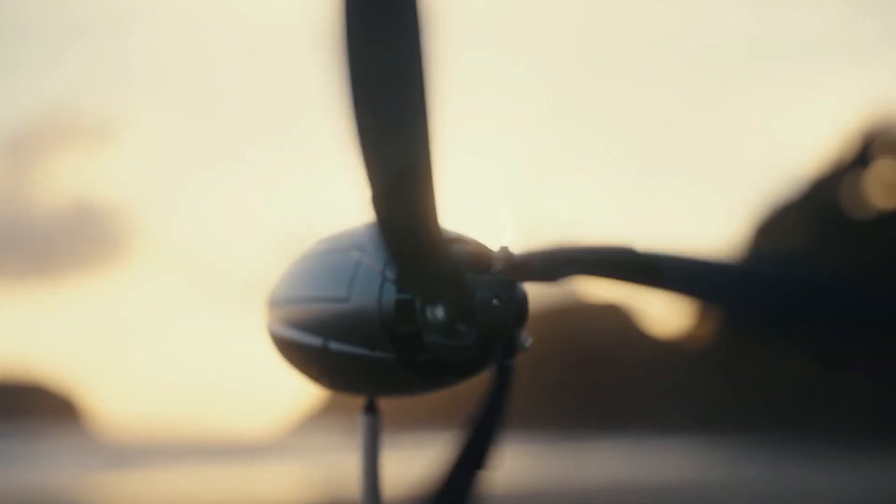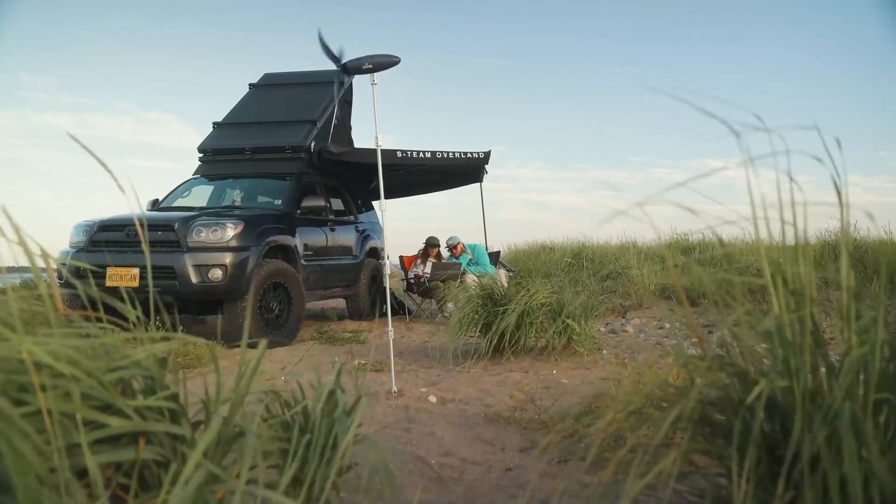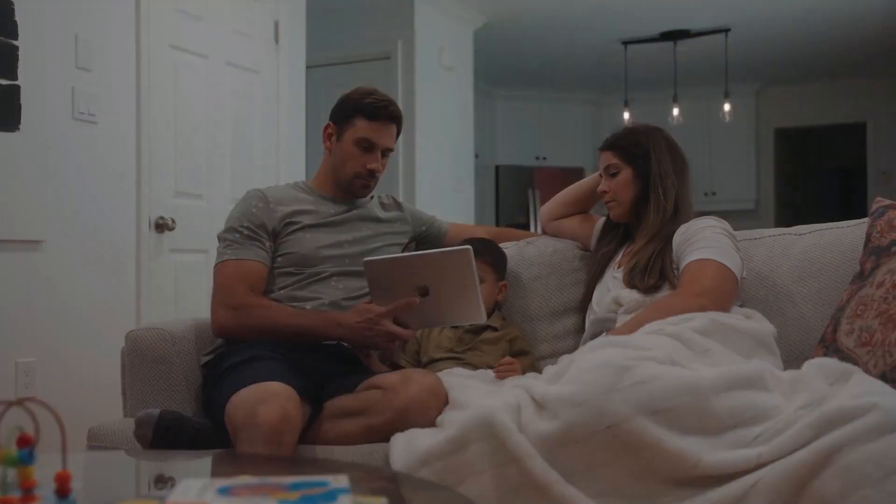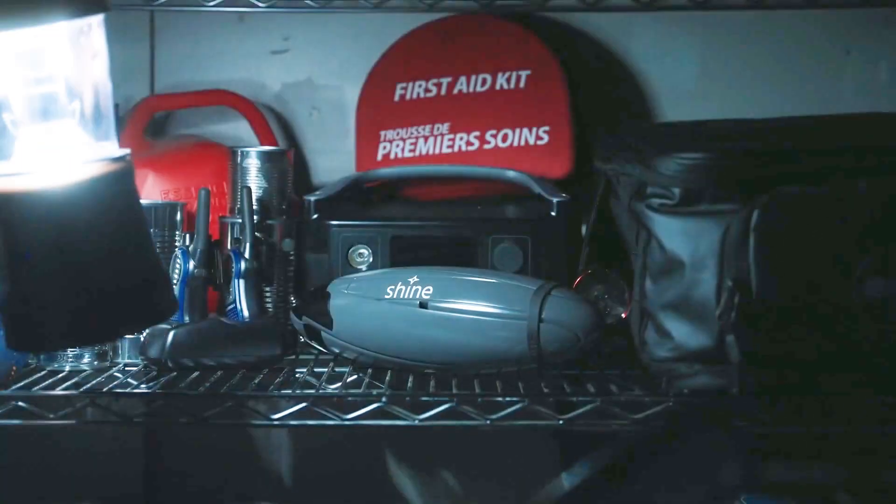Shine is a portable wind energy system that was developed here in Dartmouth, Nova Scotia, and it's used in situations like car camping, overlanding, and emergency preparedness scenarios.